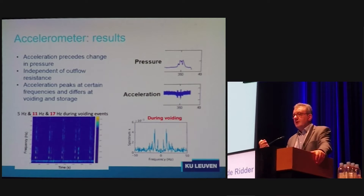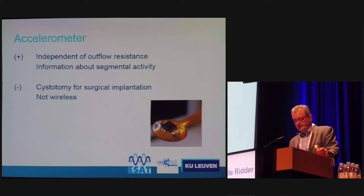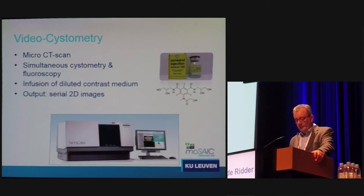This is exciting because it will lead to new designs of equipment and technology, and a new understanding of what is really going on in the bladder wall during filling and micturition. It is independent of outflow resistance, sits under the mucosa of the bladder wall, and can give information about segmental activity at a very small spot. It needs a cystostomy for surgical implantation, but we are designing a cystoscope placement approach where we make a small cut in the mucosa and shove the device between the mucosa and the underlying detrusor wall. This work is in progress.